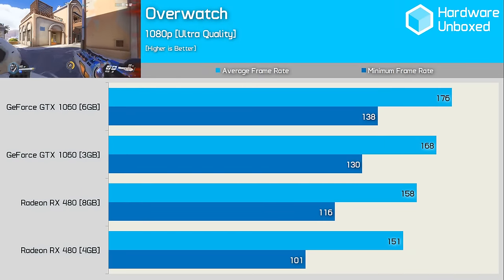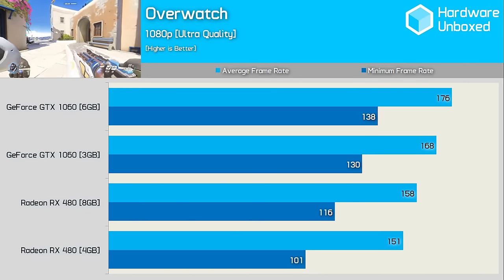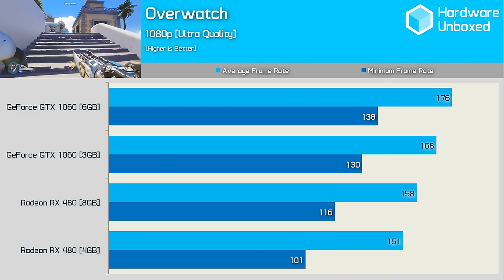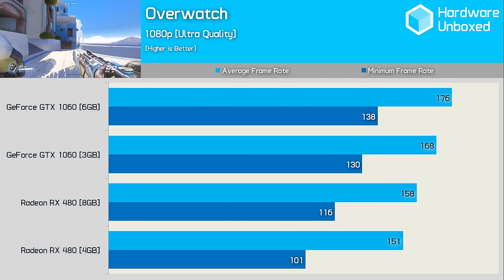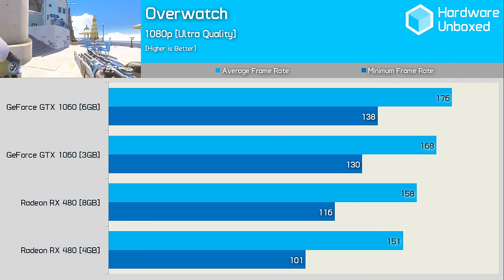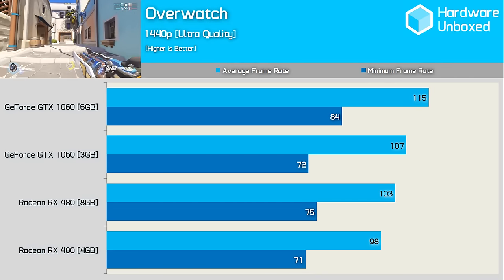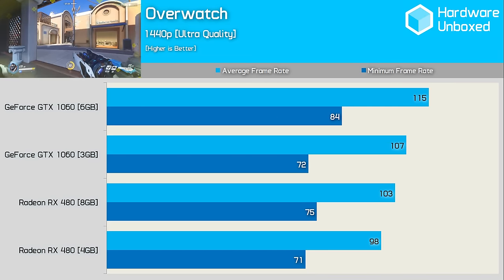Overwatch is updated more regularly with new characters and maps than the guys playing it change their underwear — it's somewhat addictive and Blizzard has been heavily invested. The game would play on an abacus. With the Ultra preset enabled, the GTX 1060 hums along at 1080p to the tune of 176fps, never dipping below 138fps. The 8GB RX 480 was a fair bit slower, though it never dipped below 116fps, meaning you probably won't notice. Even at 1440p, all graphics cards pushed well over 60fps at all times.